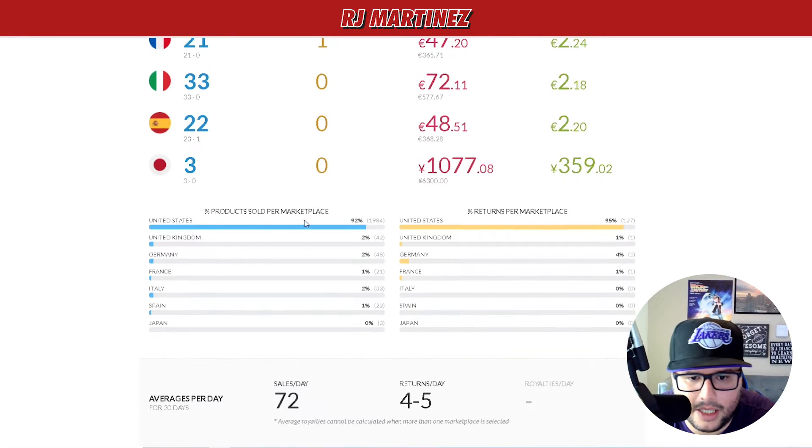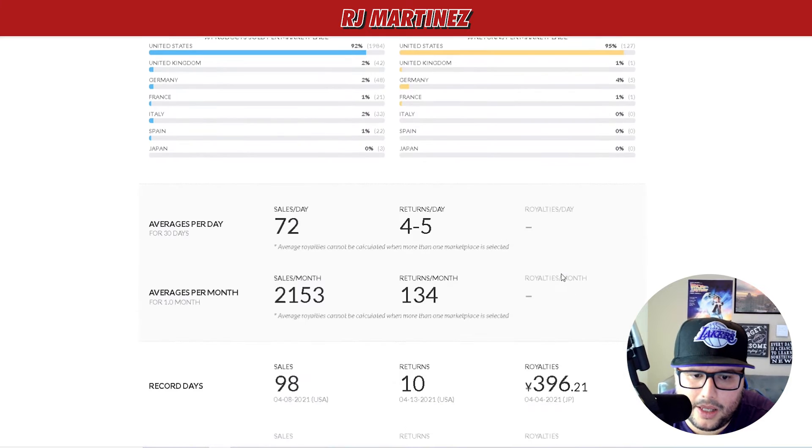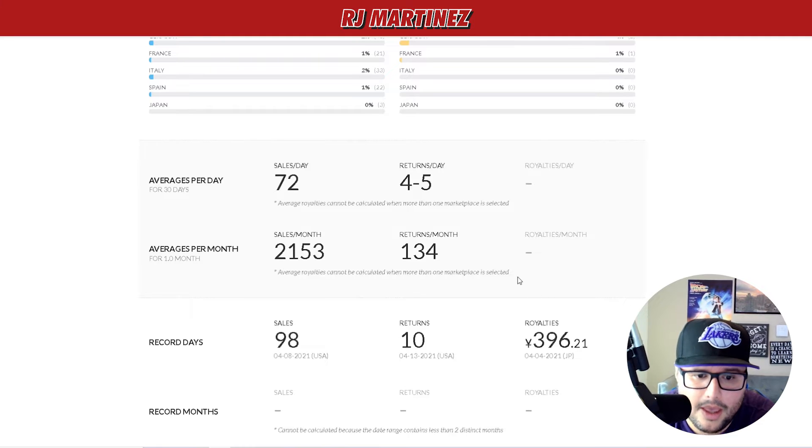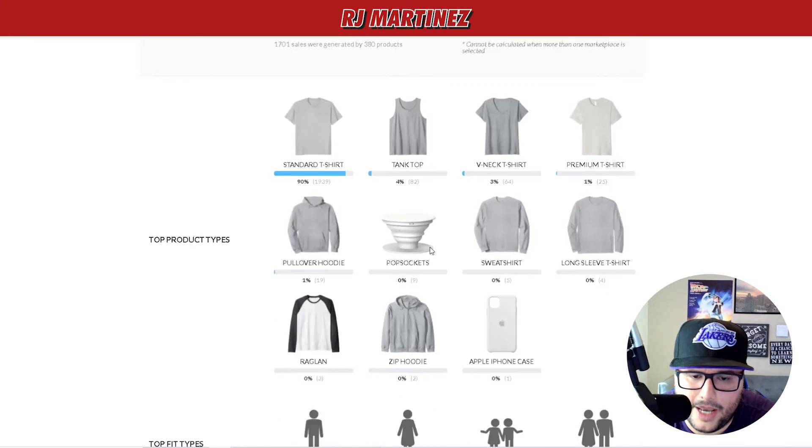About 92% of my sales come from the US. Average sales per day is 72, with four to five returns per day. That's really cool data to look at.